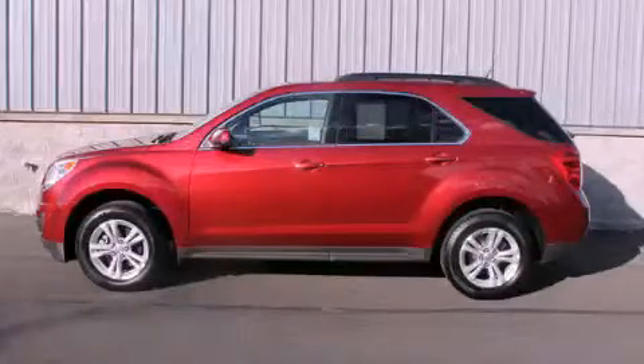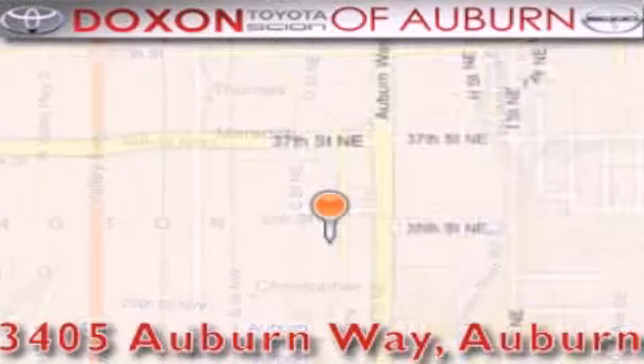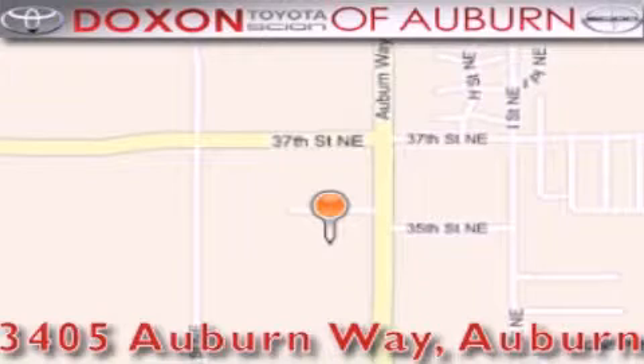Please call today to reserve this vehicle for a test drive. Dachshund Toyota of Auburn is located at 3405 Auburn Way in Auburn, satisfying customers for over 70 years.